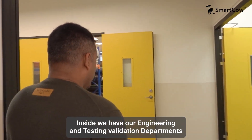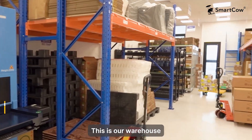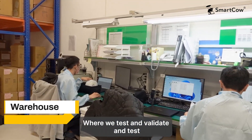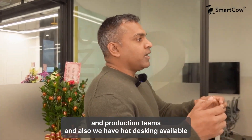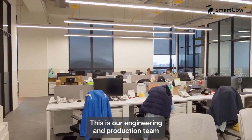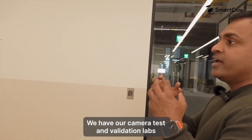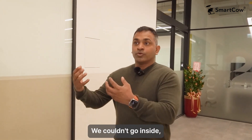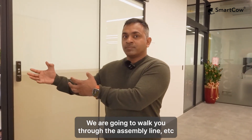Inside we have our engineering and testing validation departments, and our warehouse department. This is our warehouse — this is where we store all the components we receive from external parties, where we test and validate. On the left side we have our engineering teams and production teams, and we also have hot desking available. Hot desking is where people from our engineering facility design house come here and work with our production teams. On the other side we have our SMT line, camera test and validation labs, and DQA.